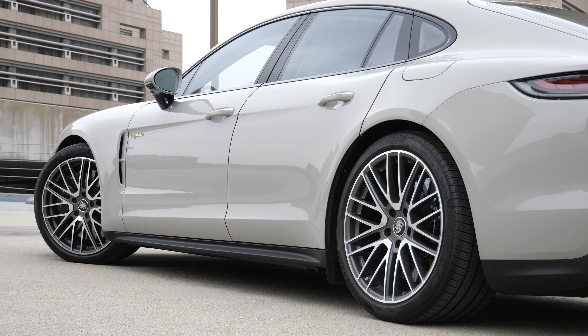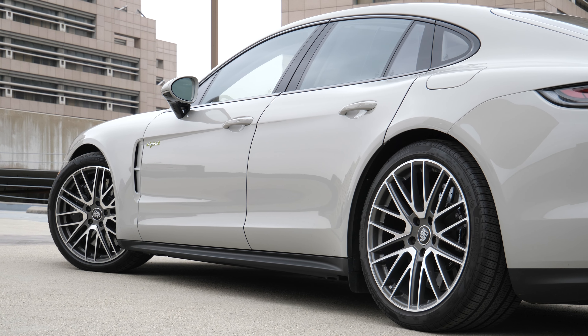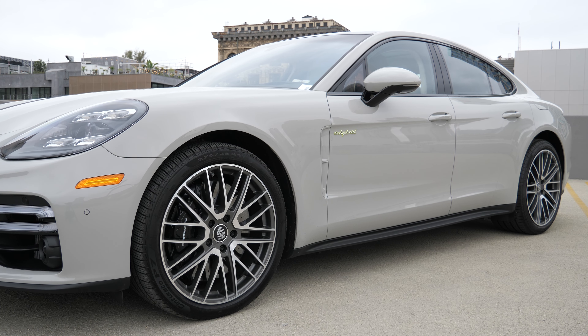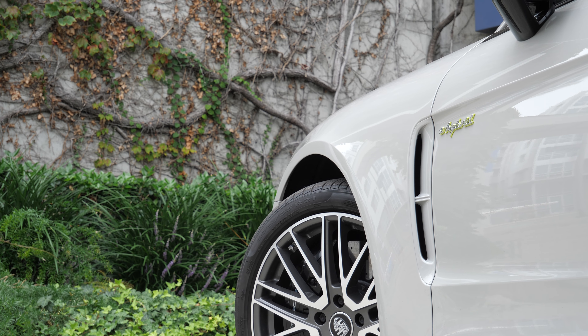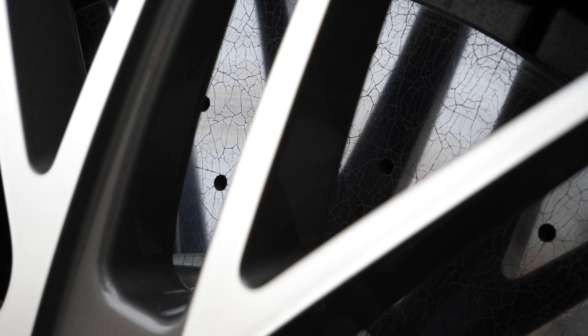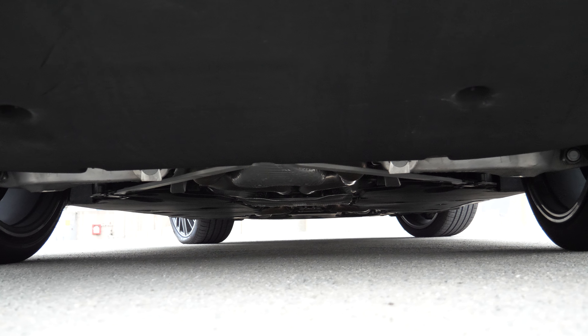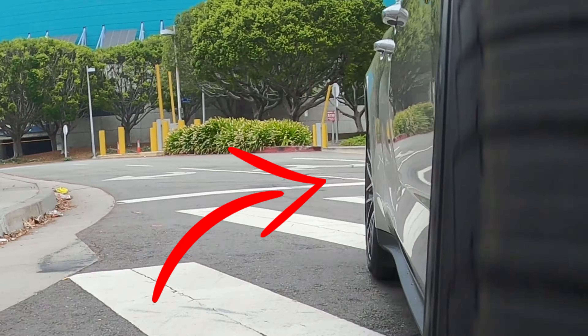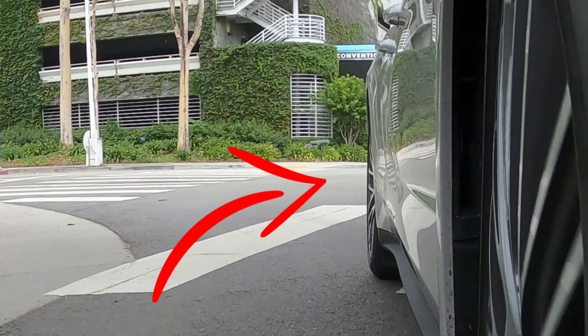As the top-of-the-line Panamera, it gets all the special equipment as standard: air suspension with PASM, 21-inch wheels, 16.5-inch carbon ceramic brakes with 10-piston calipers, Porsche torque vectoring plus, Porsche dynamic chassis control sport, and rear wheel steering with power steering plus.